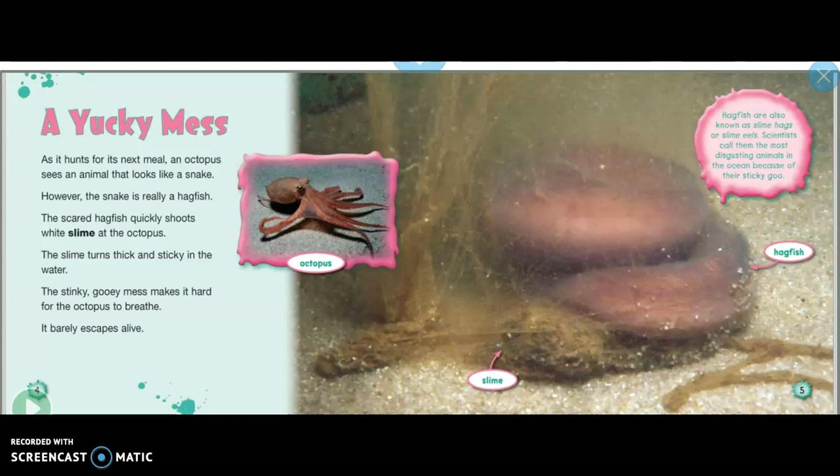Hagfish are also known as slime hags or slime eels. Scientists call them the most disgusting animals in the ocean because of their sticky goo.